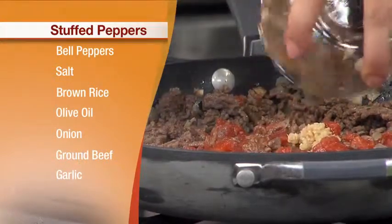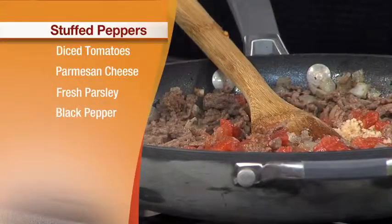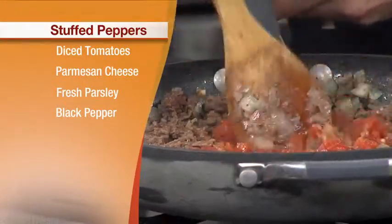Now we've got to add some garlic — fresh garlic. And we just give that a little bit of a stir.